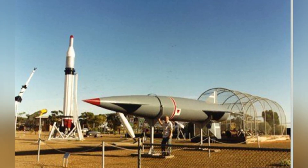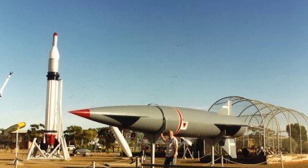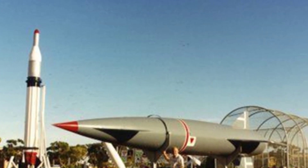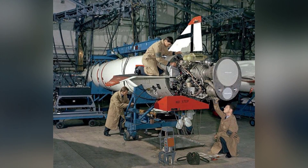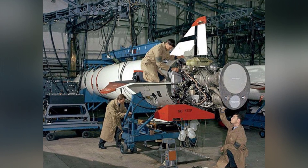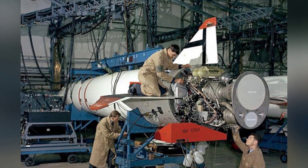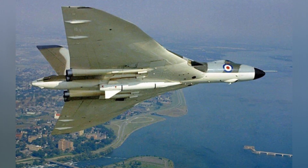The missile warhead was a W-28 nuclear warhead, with a maximum explosive yield of up to 1.45 million tons of TNT. After launch, the missile was guided by an inertial guidance system, adjusting its flight attitude through control surfaces. During the acceleration phase, the missile would reach a speed of three times the speed of sound, and upon reaching the target area, the engine would be shut down, allowing the missile to free-fall and detonate the warhead in mid-air to increase the kill radius.